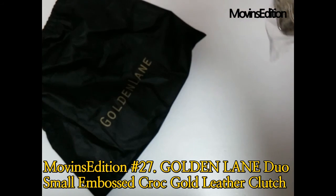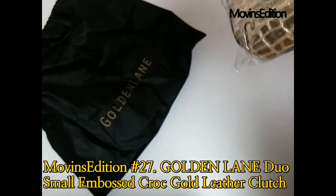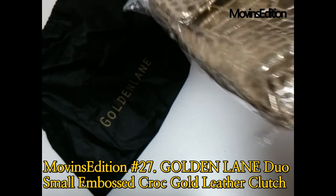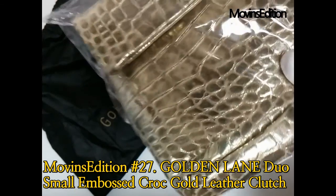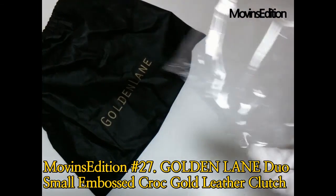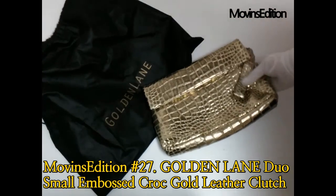Hello, I'm Alex from Move-Ins Edition. I'd like to introduce a clutch bag that can be carried by men and women. The clutch bag is one of the rare luxury brands, Golden Lane, and it is a gold color croc clutch bag.